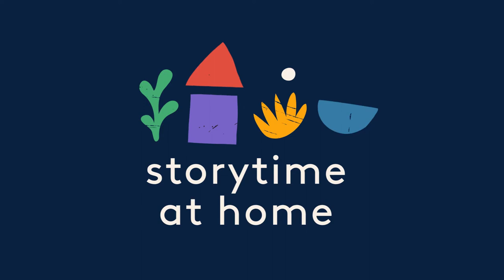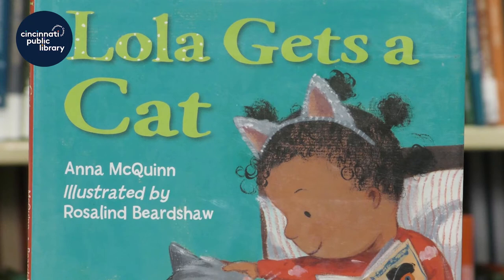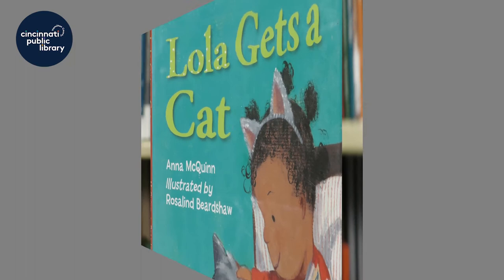Storytime at home! Hi friends! My name is Sam and I'm the children's librarian at the Walnut Hills Library. I want to share a special story with you today about pet adoption. In this story we get to tag along with Lola. She's going to visit the library to learn about how to care for a pet, go shopping to get all of the bedding and toys and food, and visit the pet shelter to pick out a furry friend. Are you ready? This is Lola Gets a Cat, written by Anna McQuinn with pictures by Rosalind Beardshaw.